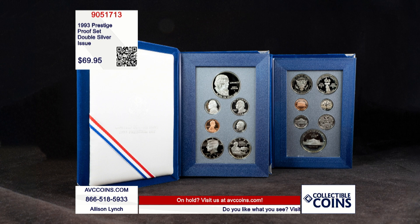That's 905-1713. At this good of a value, these prestige proof sets are not going to last long. Call in now and get yours before they too are permanently lost to history.